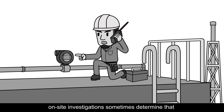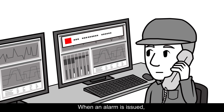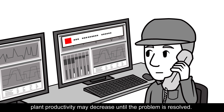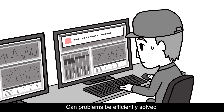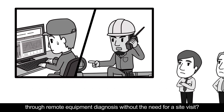What's more, on-site investigations sometimes determine that there are no equipment problems. When an alarm is issued, plant productivity may decrease until the problem is resolved. Can problems be efficiently solved through remote equipment diagnosis without the need for a site visit?